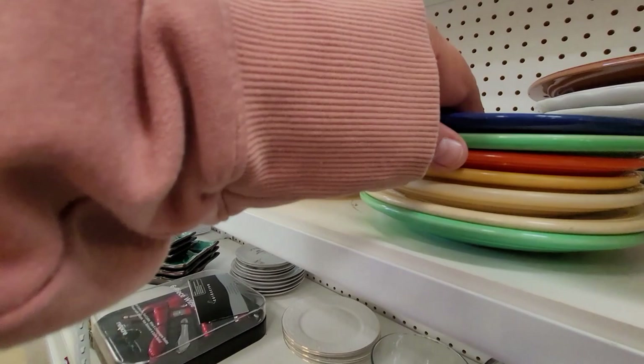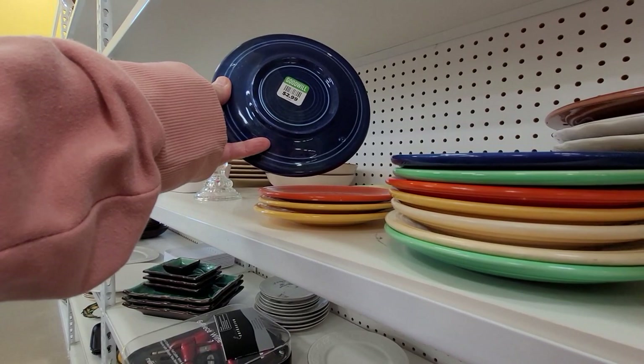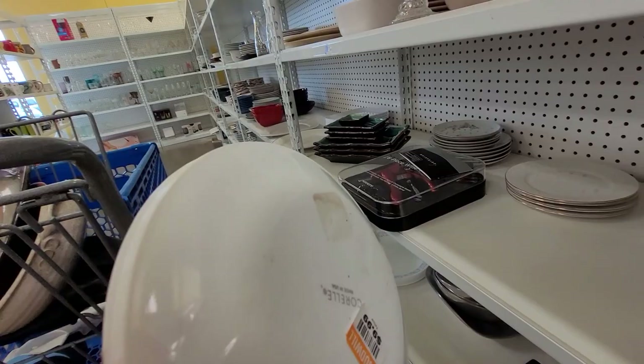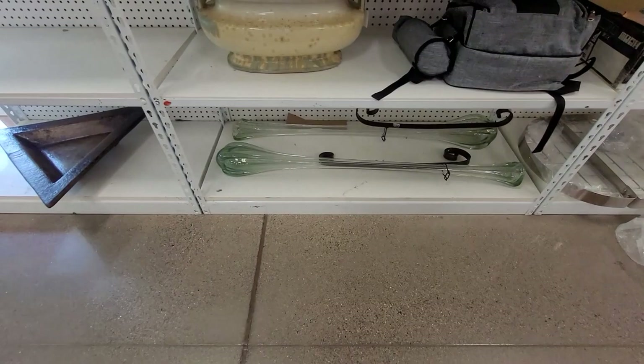I believe those were Fiesta but the cups were nowhere in sight so I left those behind. I'm on the hunt for a particular pattern — I would like to replace our current plain white coral with that pattern. I spotted a few pieces so I put those in the cart. Here I'm checking out their front section; they tend to price things pretty high at this Goodwill when items are on these shelves.